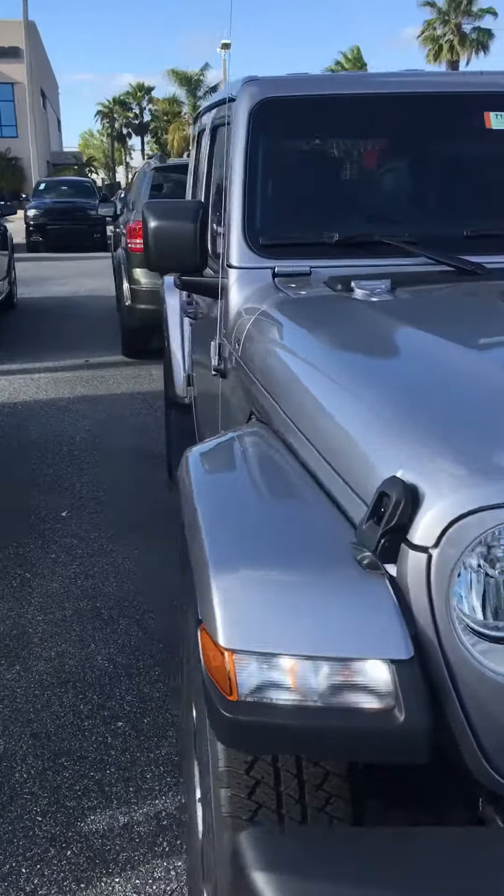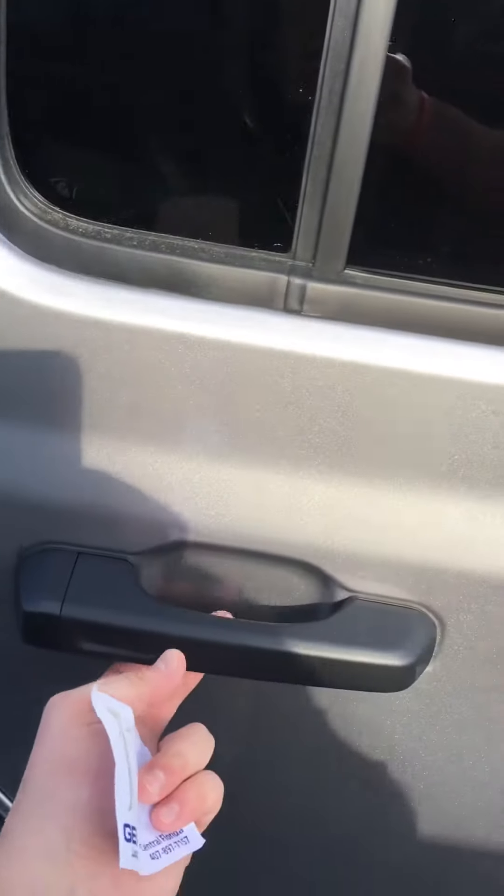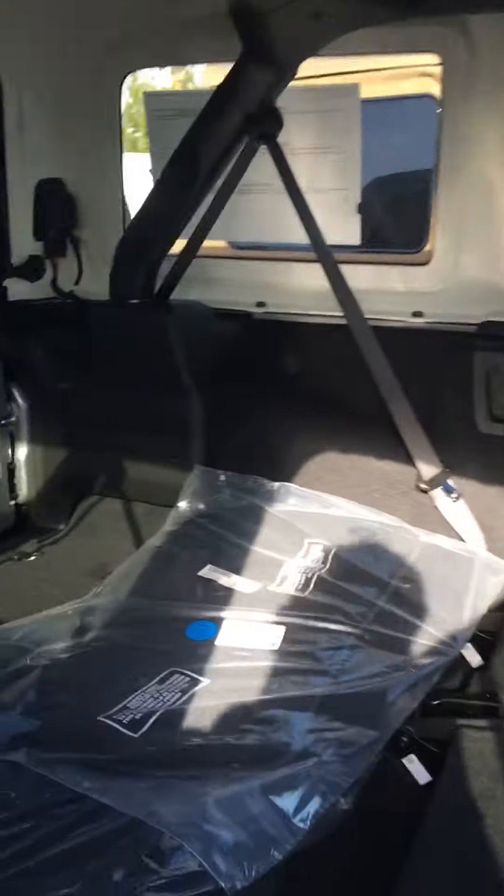Let me show you the differences right here. This is a four-door Sahara — you're going to get running boards already. You can tell the way the door opens is completely different. The handles, you're going to get a lot more space.